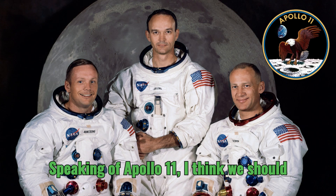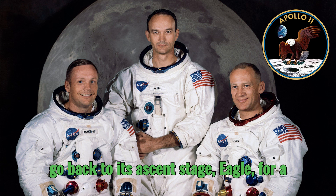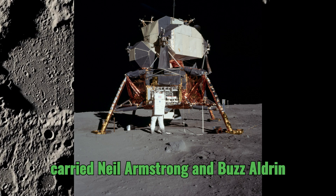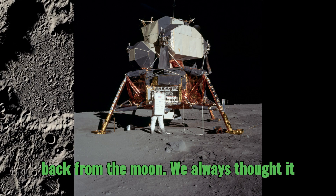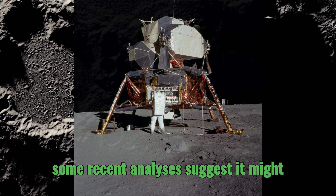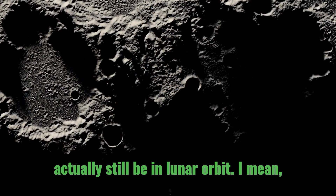Speaking of Apollo 11, let's go back to its ascent stage, Eagle. Eagle was the one that carried Neil Armstrong and Buzz Aldrin back from the moon. We always thought it crashed after it finished its job, but some recent analyses suggest it might actually still be in lunar orbit.